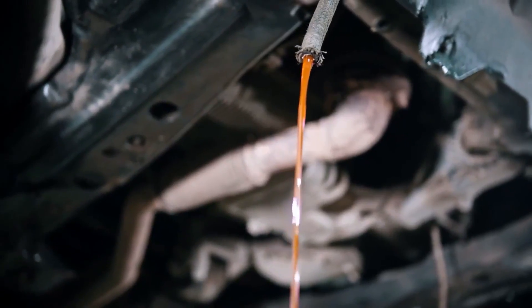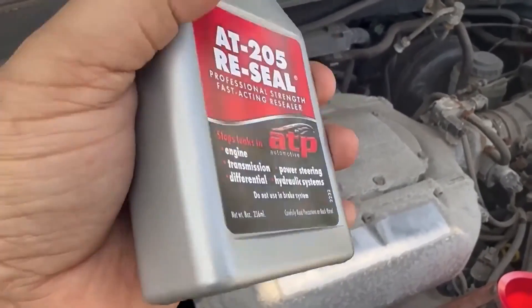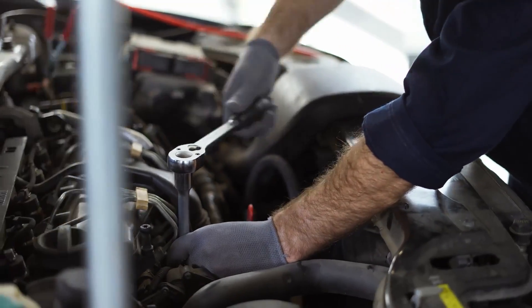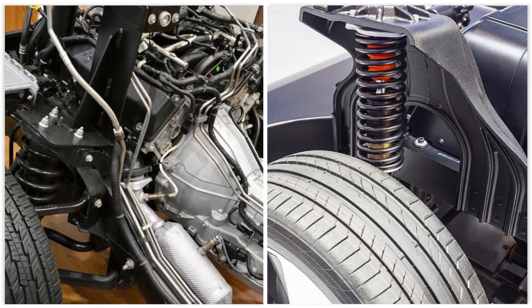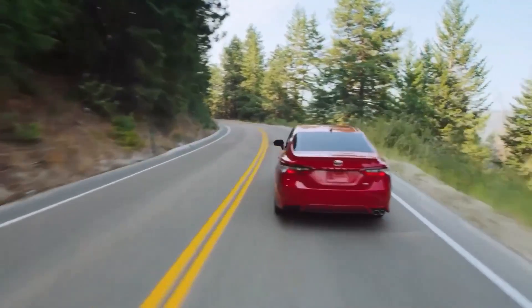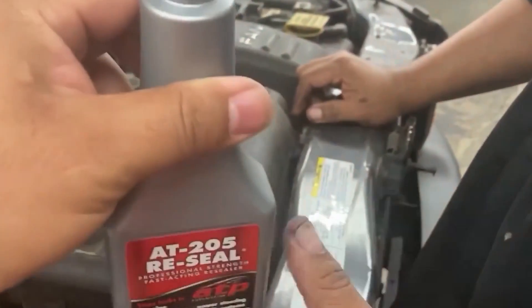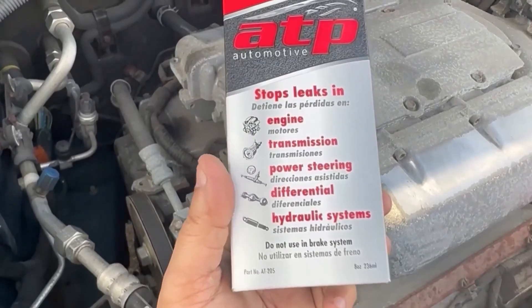Over time, those seals dry out and leak. AT205 reconditions the rubber, helping it expand and seal again, saving you from expensive repairs. It works across multiple systems: engines, transmissions, power steering, differentials, hydraulic systems, and even suspension components. You can also spray it directly onto bushings and rubber joints to keep them supple. Whether you're driving a high-mileage daily driver or an aging project car, this stuff can prevent thousands in repair bills. It's easy to use, doesn't swell or clog, and should be in every DIYer's toolbox.